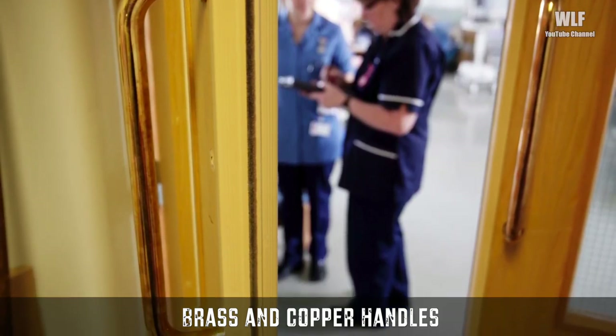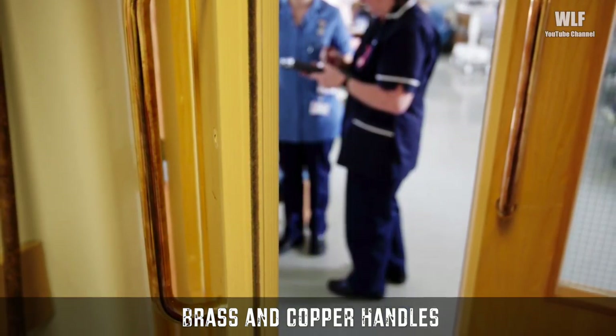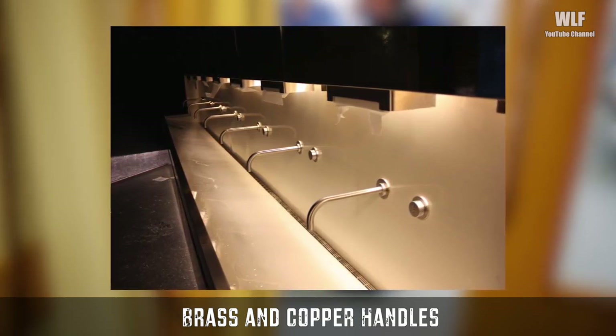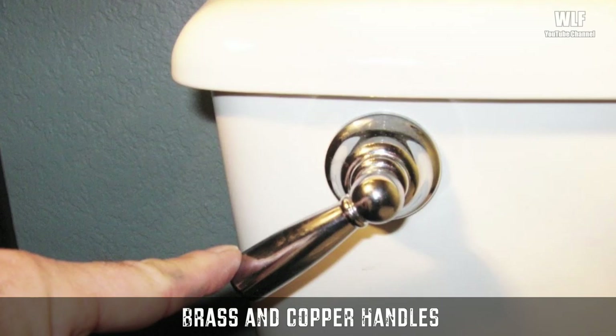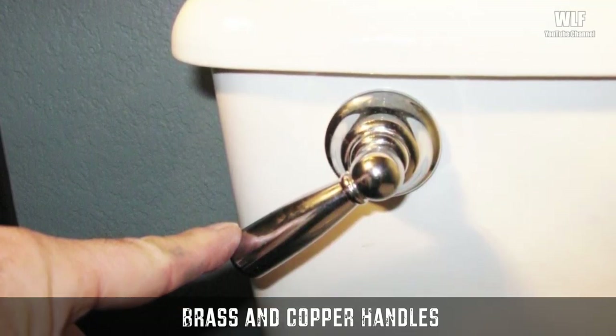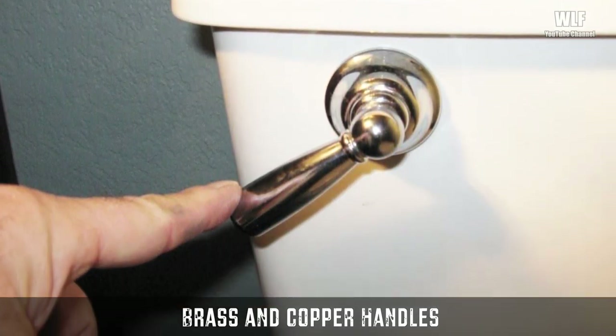The surfaces of copper and its alloys, such as brass and bronze, are antimicrobial. They have an inherent ability to kill a wide range of harmful microbes within two hours or less, and with a high degree of efficiency.